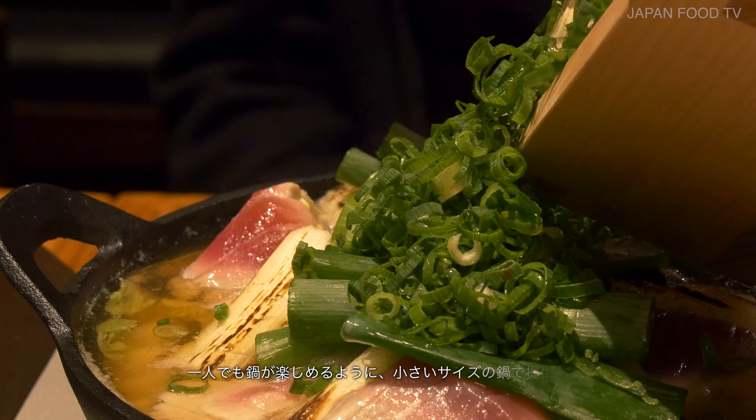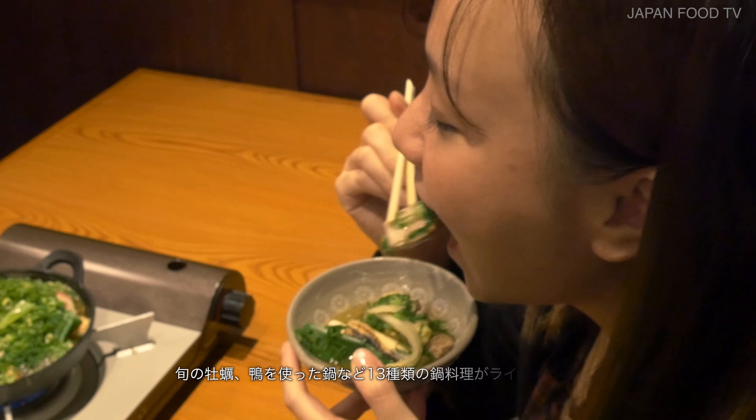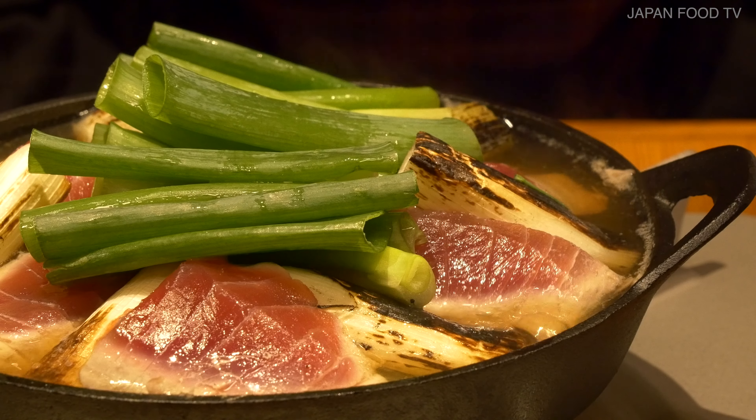They offer small size pots so that you can enjoy them even when you are alone. There are 13 kinds of hot pot dishes, like seasonal oyster and duck, so it's recommended especially for big groups who want to try various types.